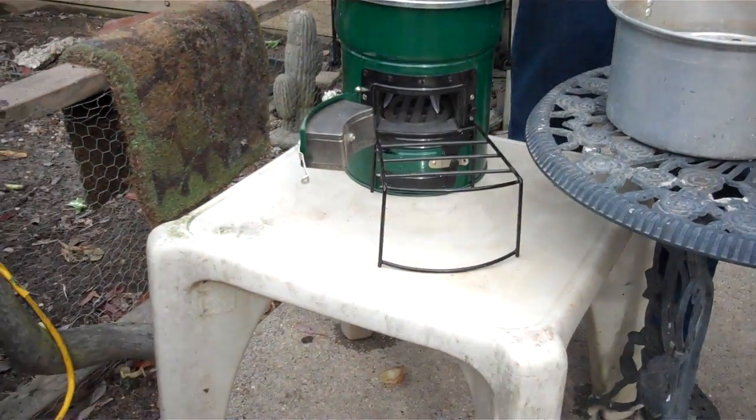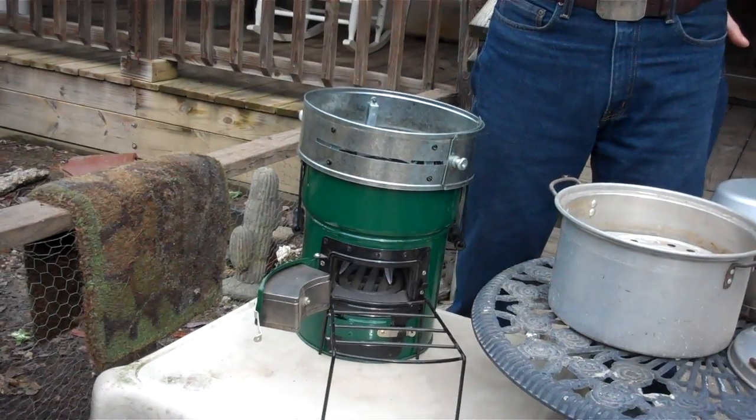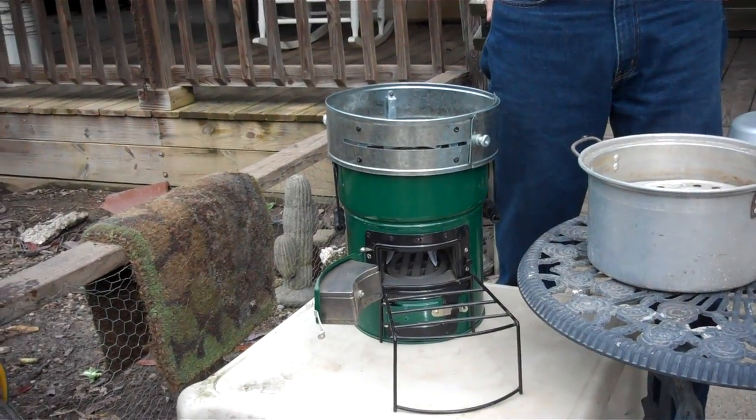Now this rocket stove itself is not light, but if you know you're going somewhere that's wooded where a lot of sticks are going to be available, this will do you a lot better than a propane stove. If you don't want to survive, don't listen to me.